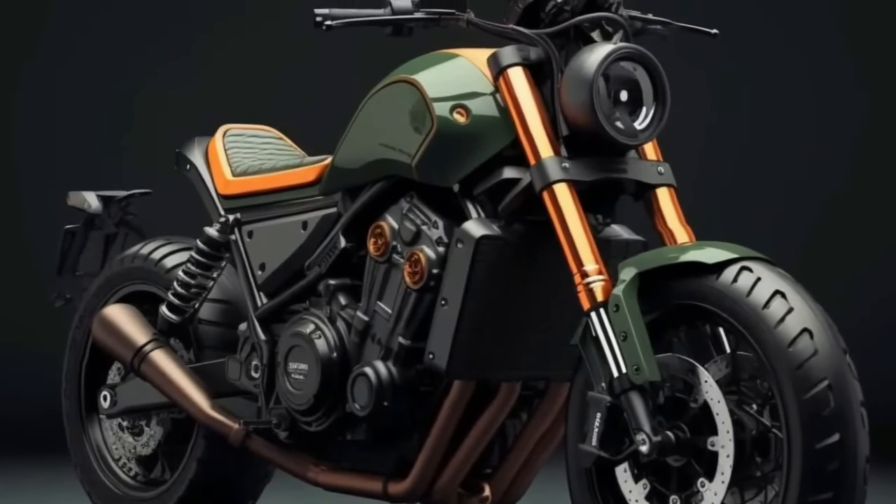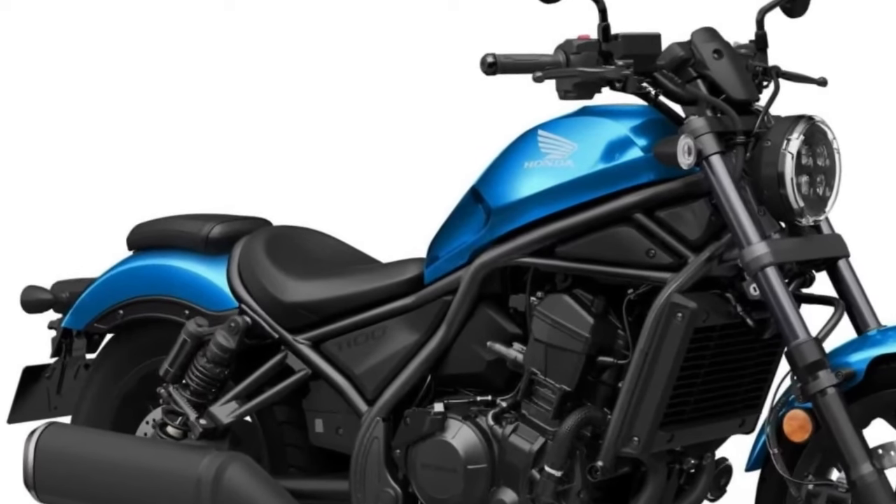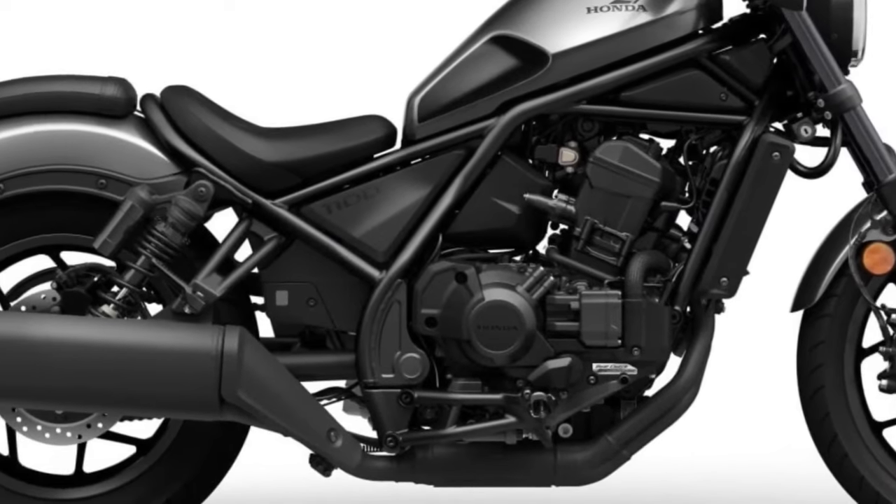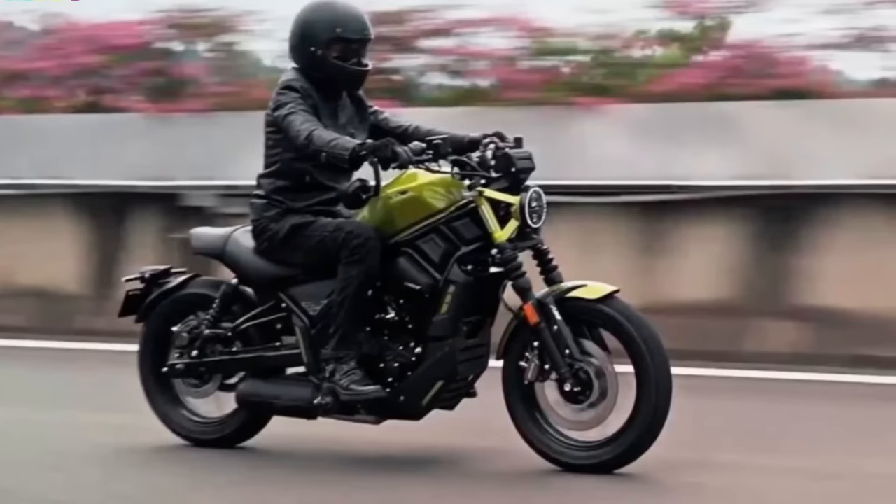The Honda Rebel 1100 is expected to offer a roomy, relaxing riding position, as it was designed with the comfort of the user in mind.